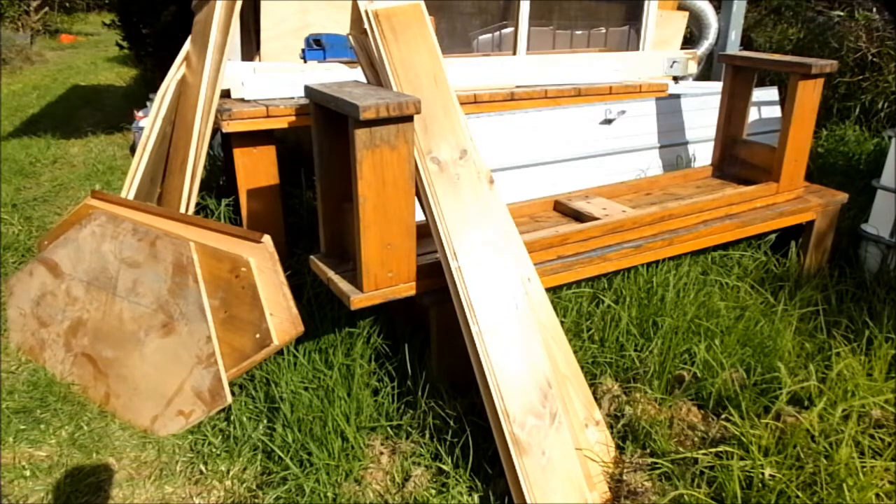So keep an eye on my channel. Eventually I'll show you what I'm going to do with all of this and show you how I build my nuke boxes. Thanks for watching.